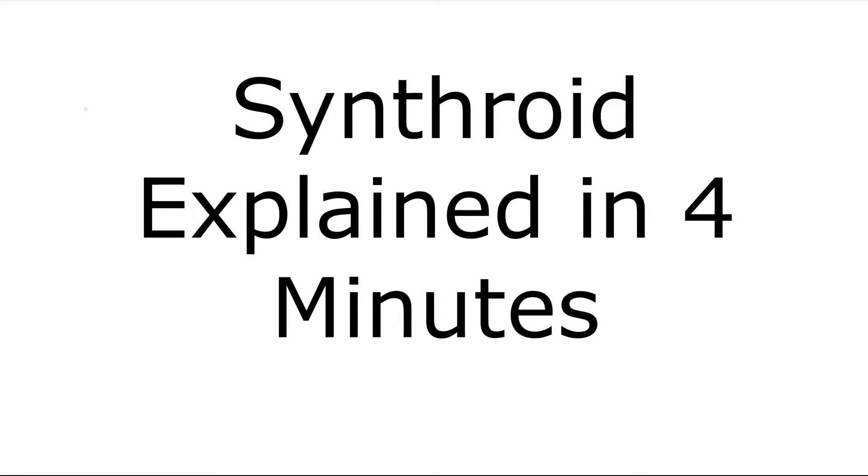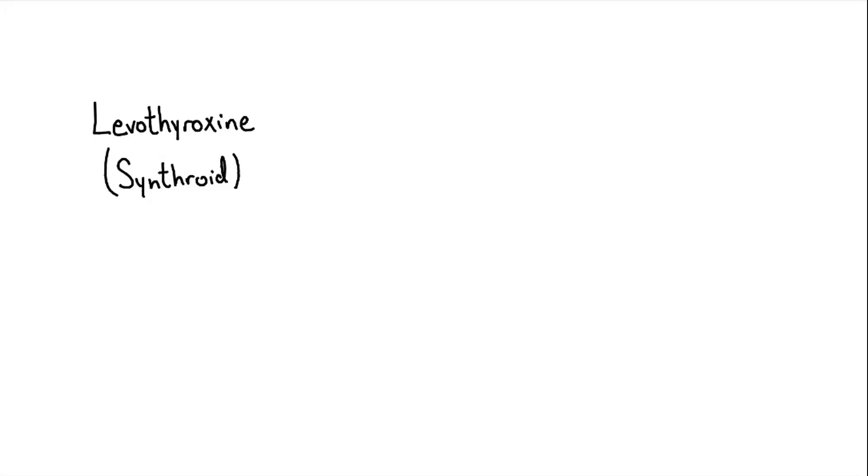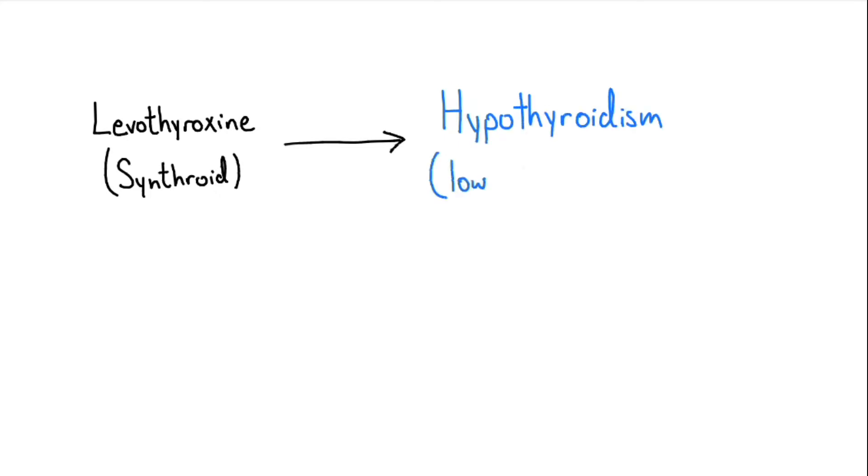Synthroid explained in four minutes. Synthroid, the brand name of a medication called levothyroxine, is a commonly used medication to treat hypothyroidism, or low thyroid hormone.